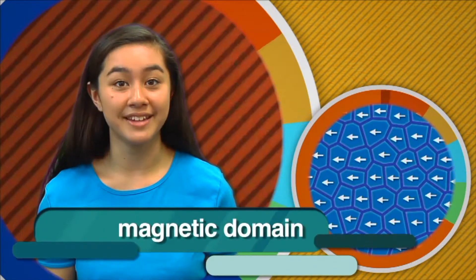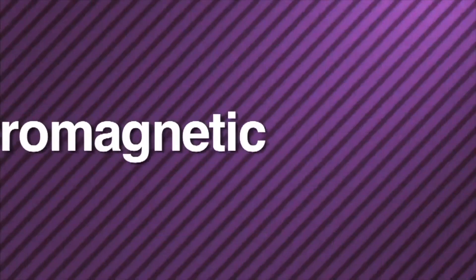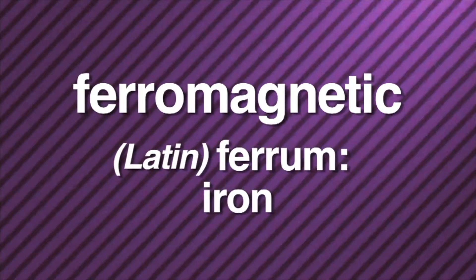In most materials like wood or plastic, the magnetic fields of the atoms point in random directions, making the magnetic field weak and barely detectable. However, some materials have clusters of billions of atoms all lined up in the same direction — this is known as a magnetic domain. In a magnetized iron bar, all or most of the domains are arranged in the same direction. A material that can form a strong magnetic domain can make a very strong magnet. A material that shows strong magnetic effects is called a ferromagnetic material — from the Latin word ferrum, meaning iron. Magnets can be made from any ferromagnetic material.